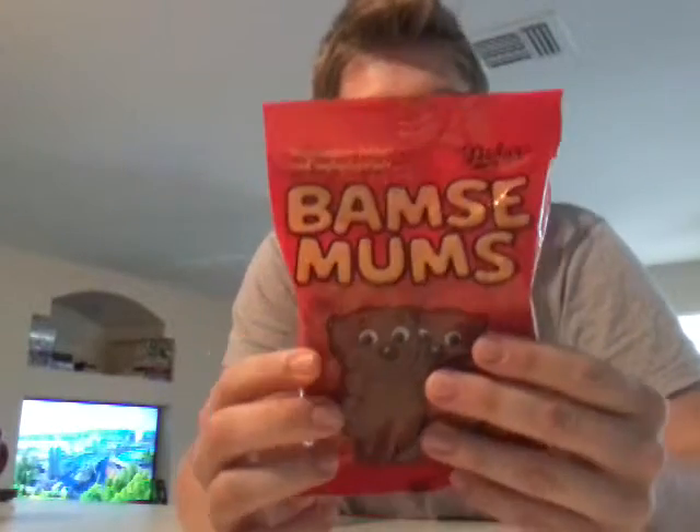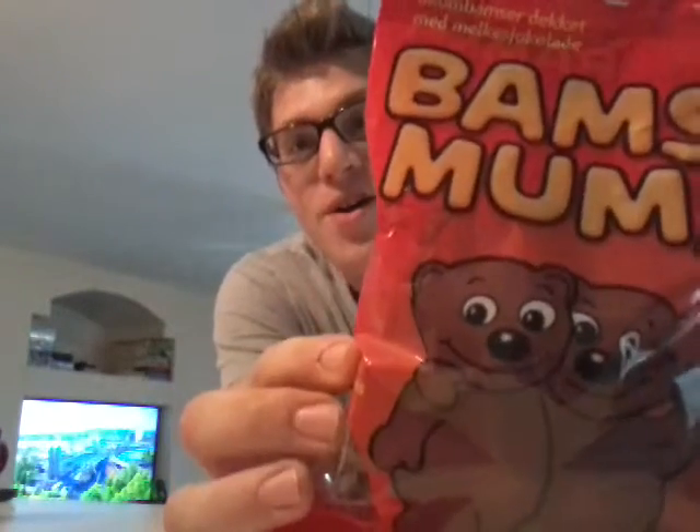We have some Brahmsamums — marshmallow covered with milk chocolate. Looks pretty tasty! Maybe I'll dunk some in my coffee this morning.